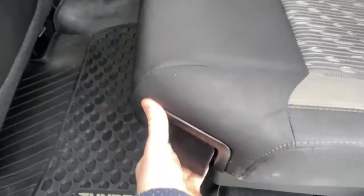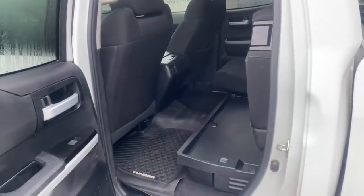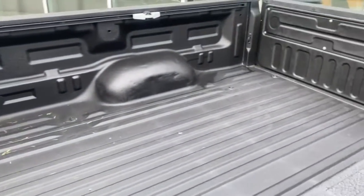Tons of space back here in the crew cab. One pull of this lever and that goes up just like that. You've got some storage areas here, and if you twist that you can actually open that up for some more storage in that bin. You can also fit some things down below there as well.